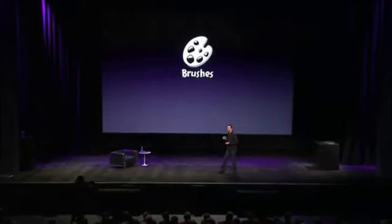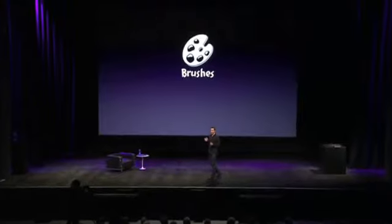Brushes is an extremely popular iPhone painting app. It's used by artists all over the world to create amazing works of art just using their fingertips. Equally amazing is the fact that Brushes is a one-person shop. To show you what he's been able to accomplish in just a couple weeks, I'd like to bring up that one person, Steve Sprang.